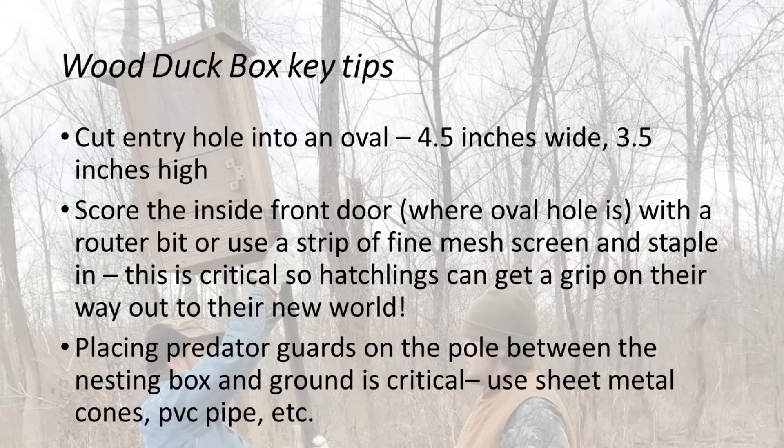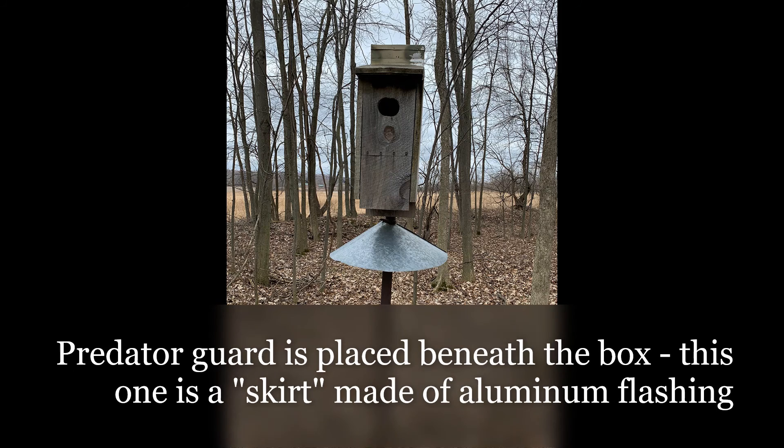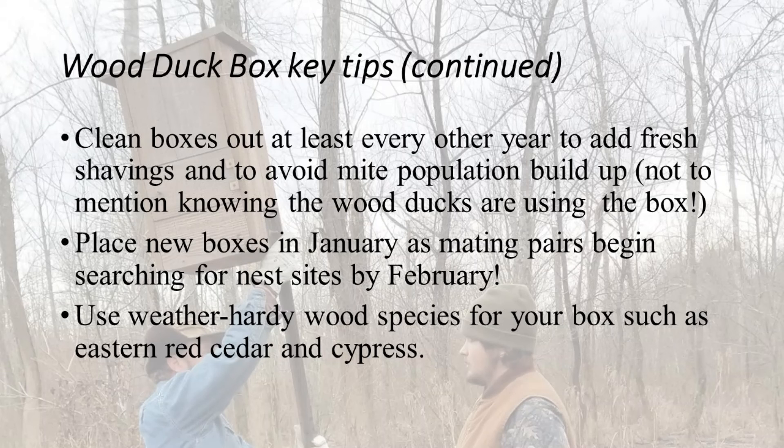Probably the second most key component is a predator guard. There are a lot of critters that want to get in that box, including snakes. You'll want to use a PVC pipe and some type of material like flashing to build what we call a hoop — kind of a skirt-type material. In this case, you'll see we used an old disk from a garden because we ran out of the metal material we had.